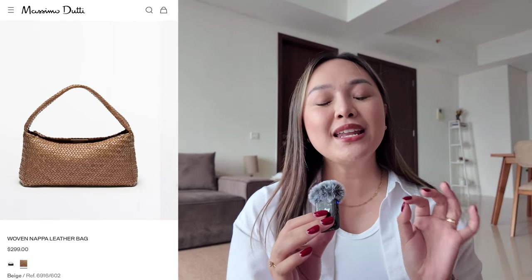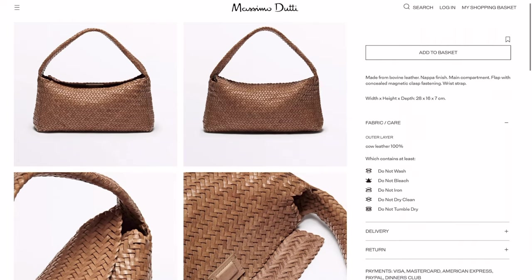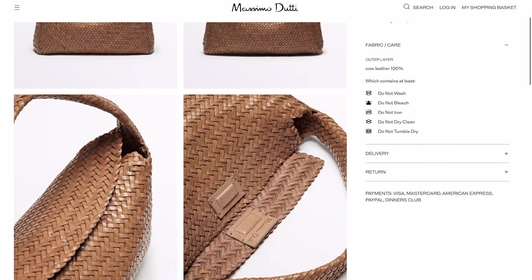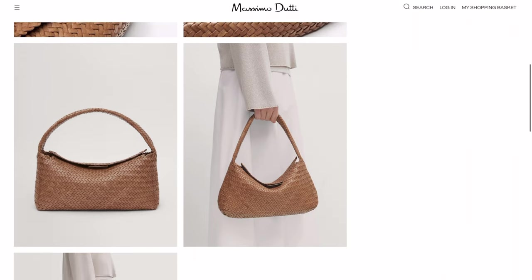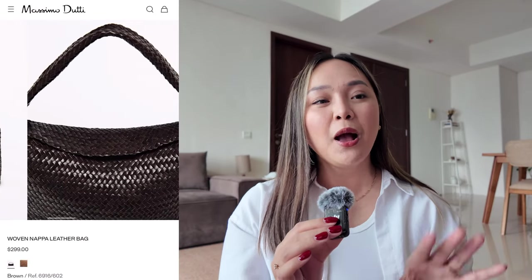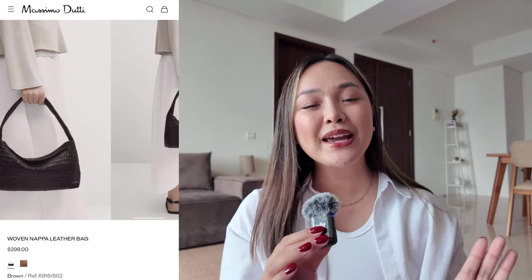Next up is another bag from the high street brand Massimo Dutti — it's called the Woven Napa Leather Handbag. It is a top handle bag you can also wear as a shoulder bag, and it has a magnetic closure. I love this bag because it's so chic, it's really giving Bottega vibes. It comes in two colors: a very dark chocolate brown, but I really love the beige. I think this is a great everyday bag for spring and summertime.